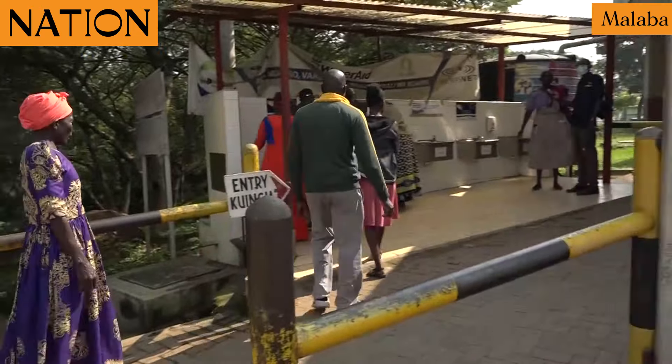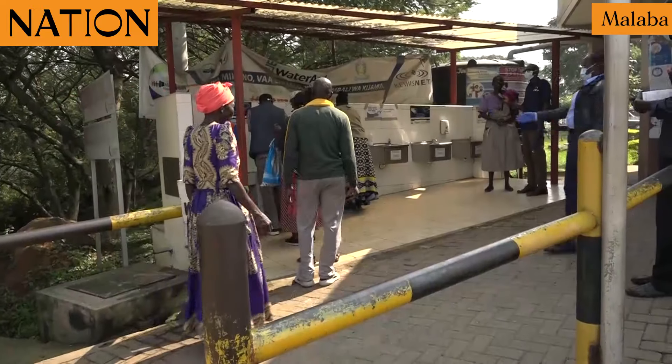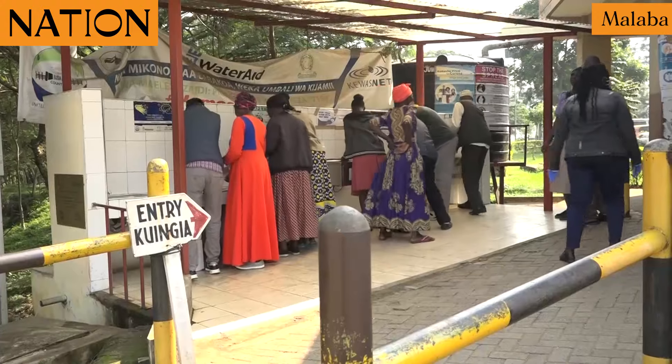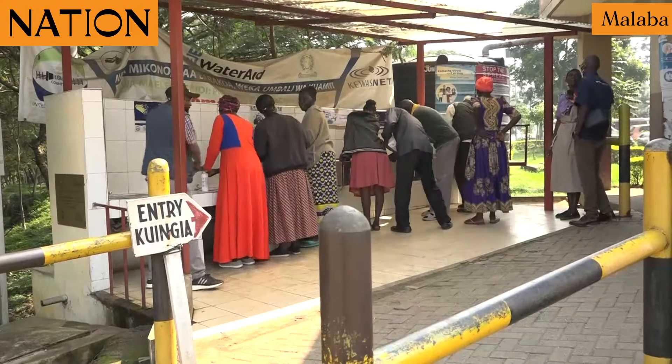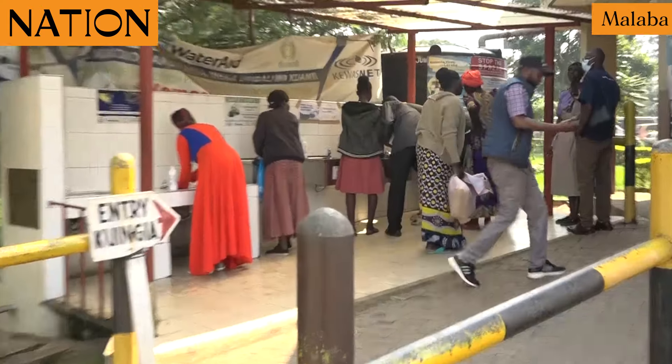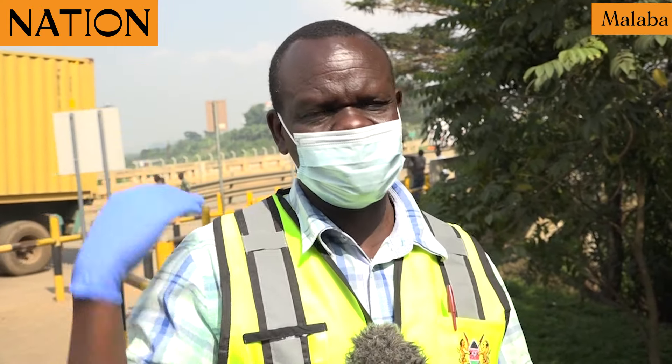This is a one-stop border post whereby trucks going to Uganda will not stop on the Kenya side — they stop in Uganda. Those coming to Kenya will not stop in Uganda; they come straight to the Kenya side. Screening on the Kenya side covers those coming in, while those going to Uganda are screened by Uganda on the other side.